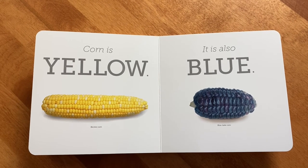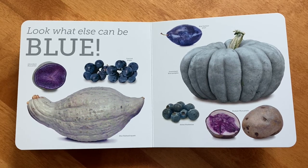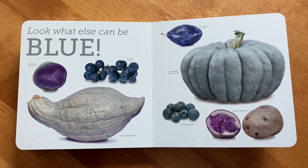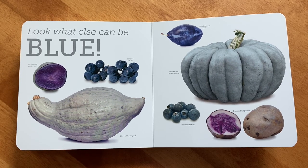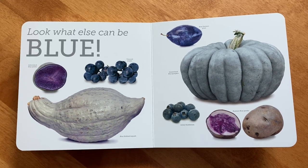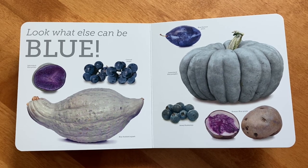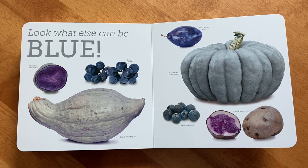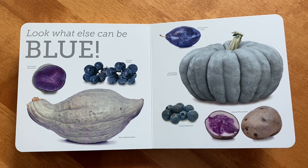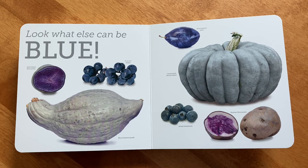Corn is yellow. It is also blue. Look what else can be blue: a blue potato — look how beautiful that is on the inside — concord grapes, the blue hubbard squash, a blue damson plum, Queensland blue pumpkins — pumpkins are one of my favorite things — Jersey blueberries, and a Russian blue potato.